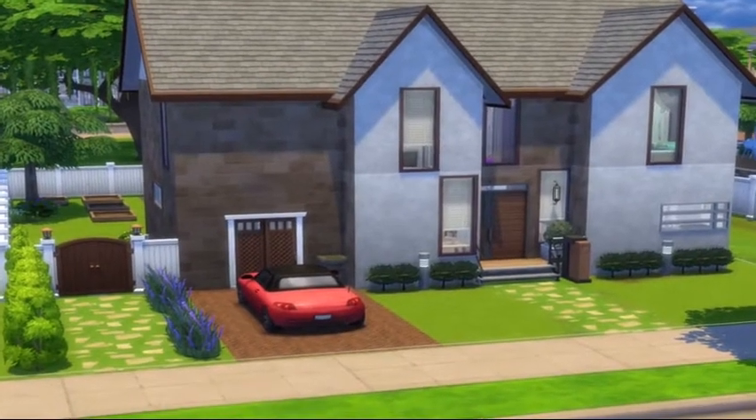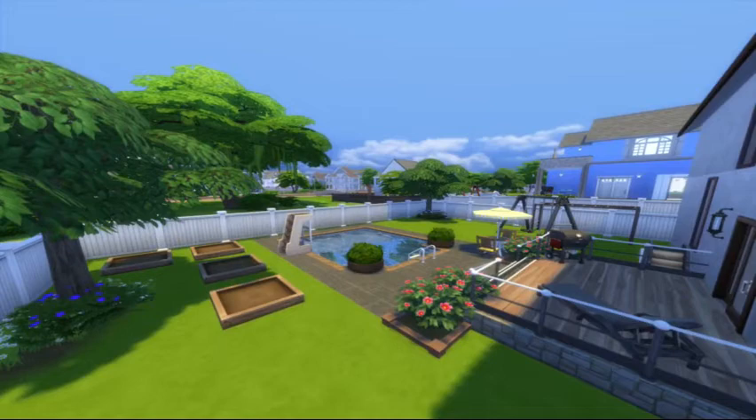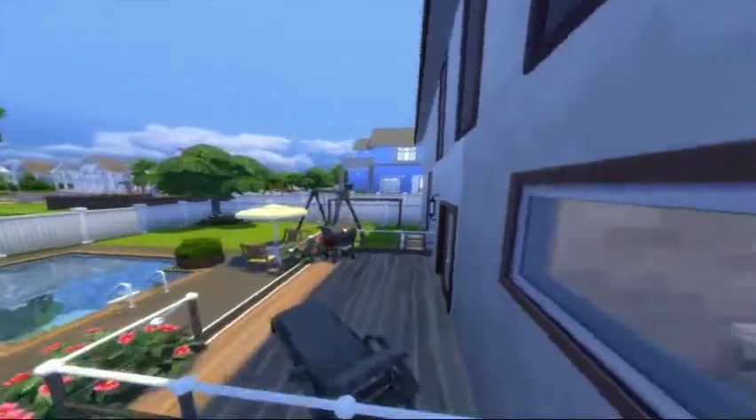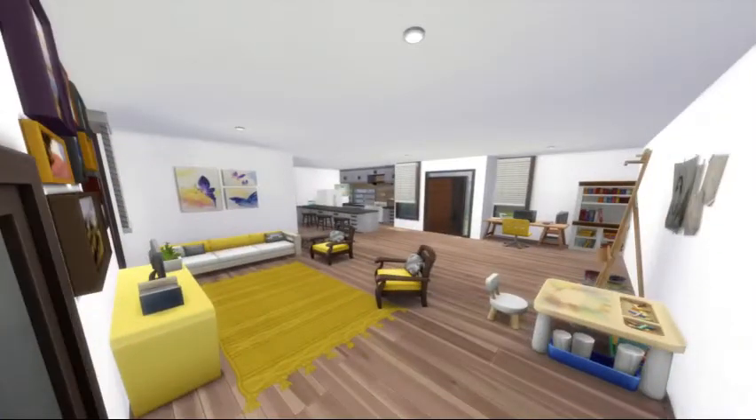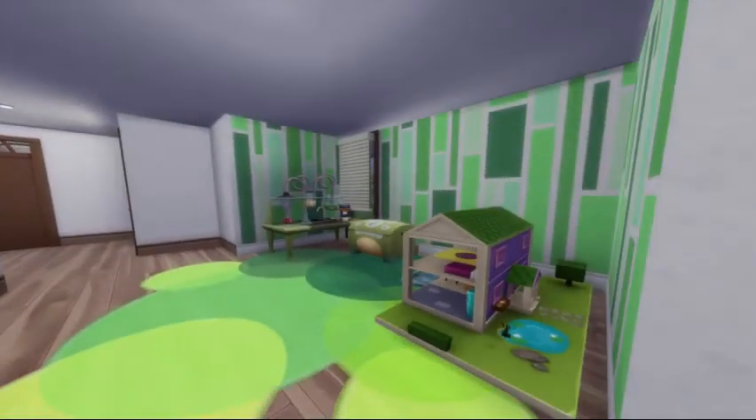Welcome to another building video. This is a new house with three bedrooms, three bathrooms, a space to do some hobbies, a nice living room, and of course a playroom as well as all the bedrooms.